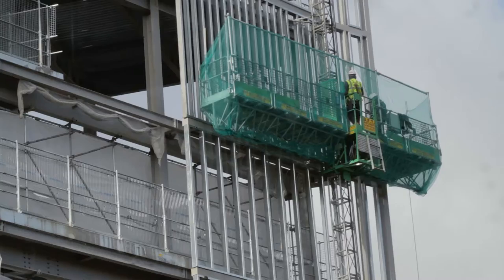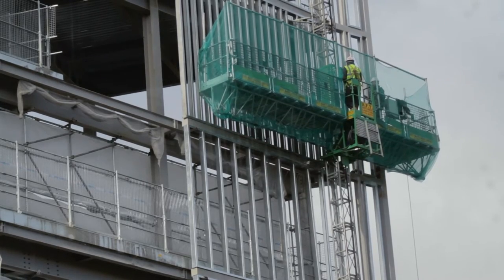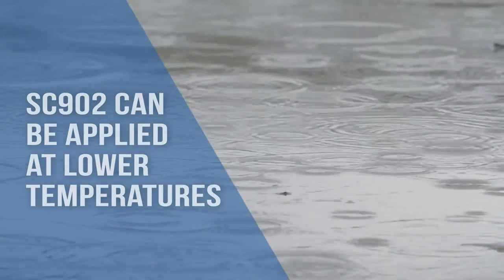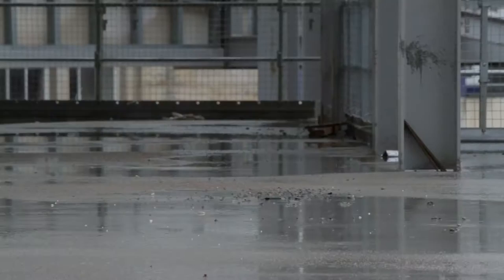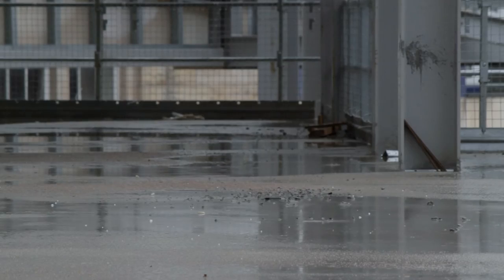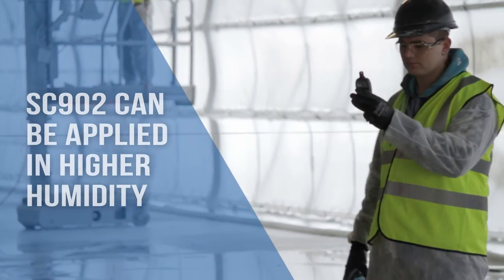The contractors have taken advantage of new intumescent coating technology to apply a thick film hybrid coating from Nullifier called SC902. It's a one-coat application hybrid intumescent that can be applied at lower temperatures and at higher humidity than conventional water-based fire protection.